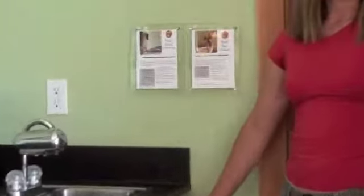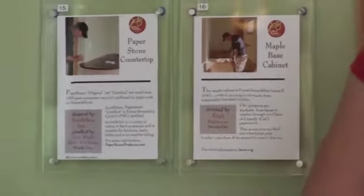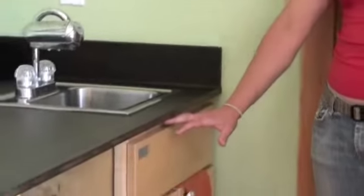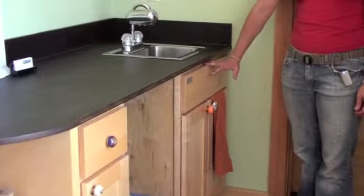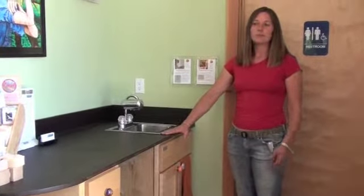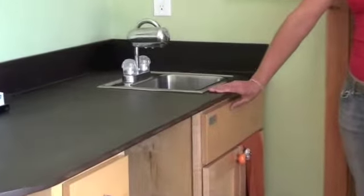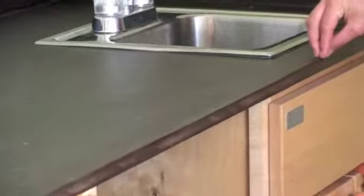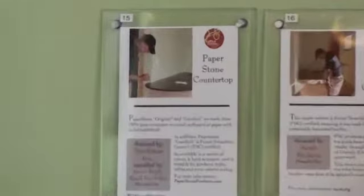In our kitchenette we have an FSC certified kitchen cabinet installed by Peter Craft of Craft Kitchens. The FSC certification means the maple wood was harvested in a sustainable way and was not clear-cut from the forest. The countertop is made from a product called Paper Stone, which is actually made out of 100% post-consumer recycled paper. Both products are LEED certified. Paper Stone is really hard, really durable — it's a great product.